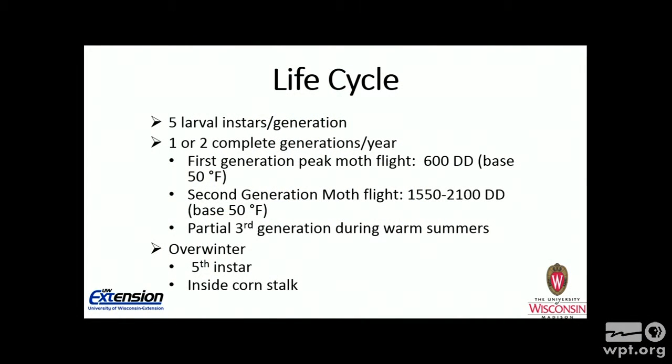Life cycle: there are five larval instars per generation. The first generation peak moth flight will be at roughly 600 degree days. The second generation moth flight is between 1,550 degree days and 2,100 — about a three-week flight period. When you get an insect with multiple generations, the first generation is usually short and succinct, but each generation after that tends to get more drawn out, which is certainly the case with European corn borer. That extended flight period makes economic management of corn borer in corn more difficult, as one application timing is very hard.